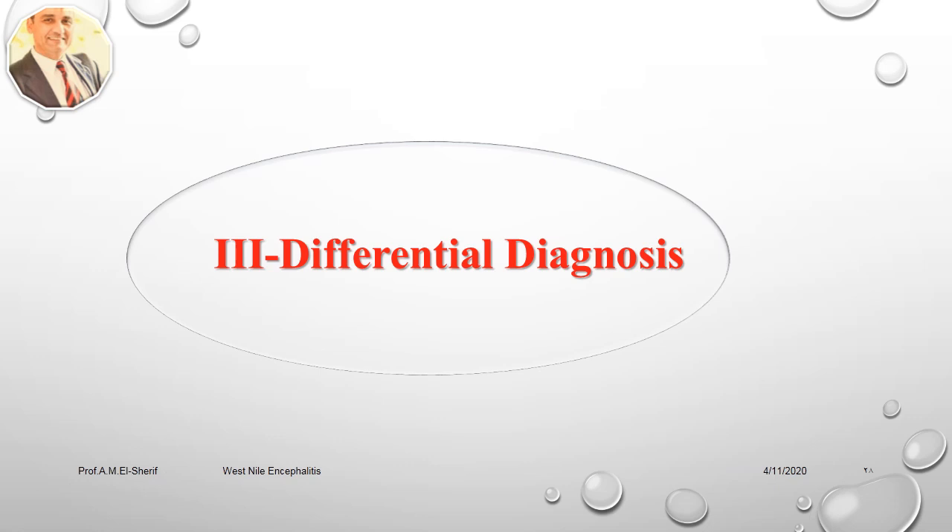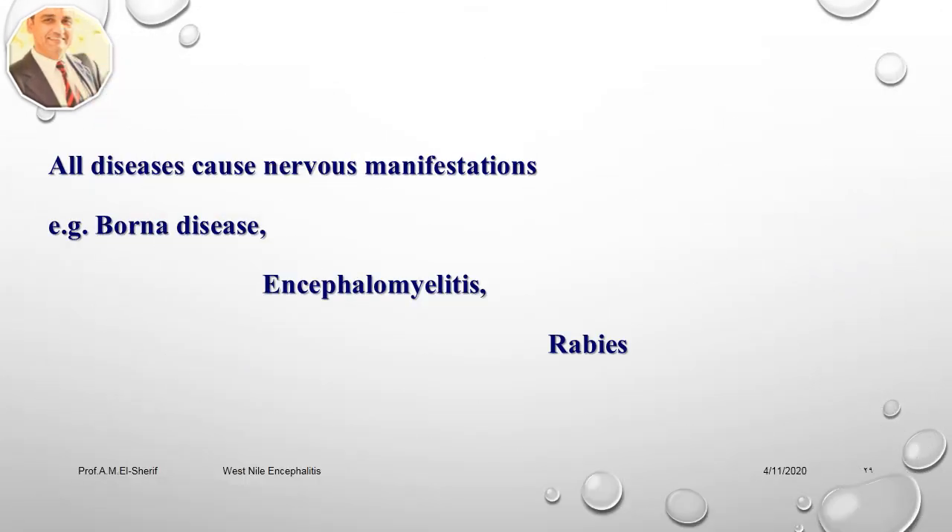Differential diagnosis of West Nile encephalitis disease: West Nile encephalitis must be differentiated from all diseases causing nervous manifestations, such as Borna disease, encephalomyelitis (types), and rabies.